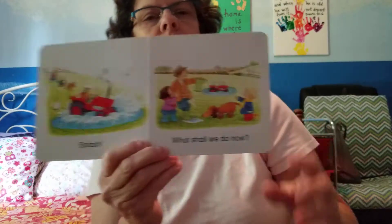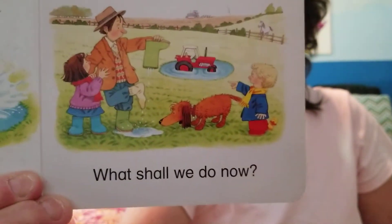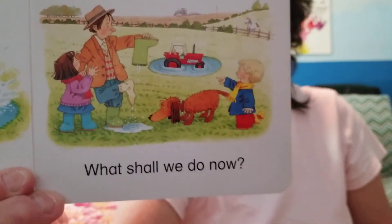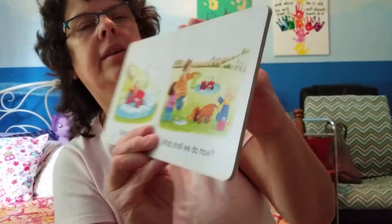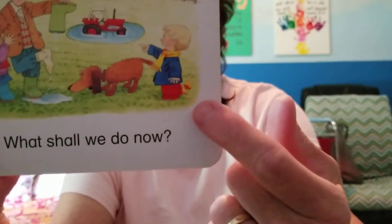What shall we do now? Look at Farmer Ted dumping the water out of his boots. Did you find the little yellow duck? It's right there beside the boy.